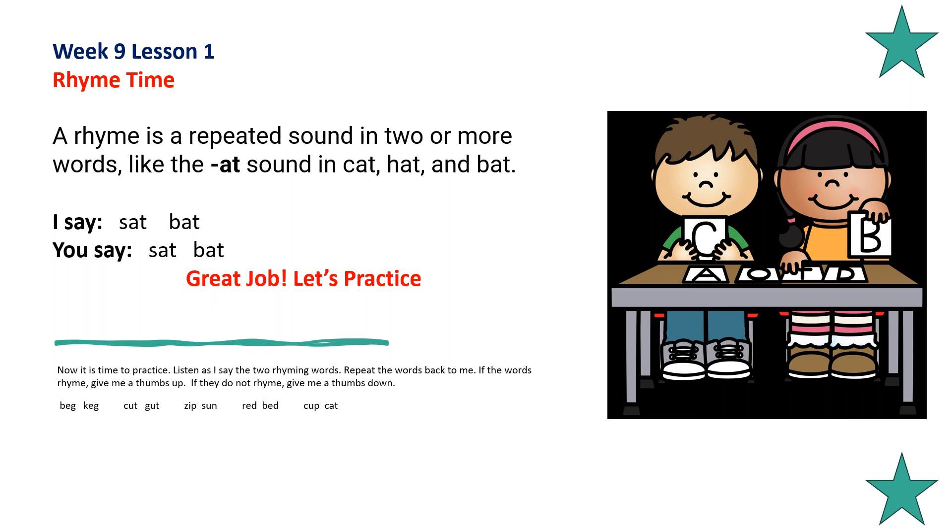Now it's time to practice. Listen as I say two rhyming words. Repeat the words back to me. If the words rhyme, give me a thumbs up. If they do not rhyme, give me a thumbs down. Beg, keg — thumbs up. Cut, gut — thumbs up. Zip, sun — thumbs down. Red, bed — thumbs up. Cup, cat — thumbs down. Good job.